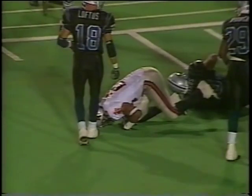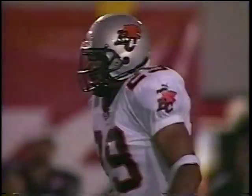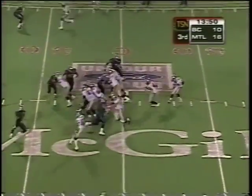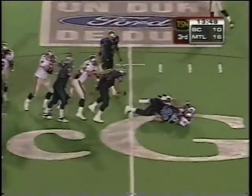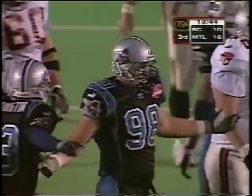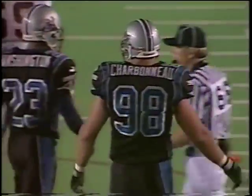In the first half, Montreal didn't allow him to do that. 11 yards for Drummond, first down for the Lions. At the 54, and nowhere to go this time as Steve Charbonneau stepped up and plugged the hole on Robert Drummond.